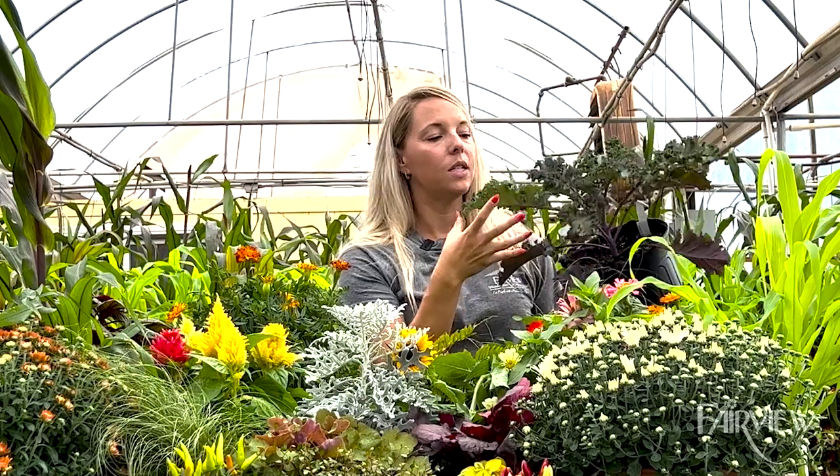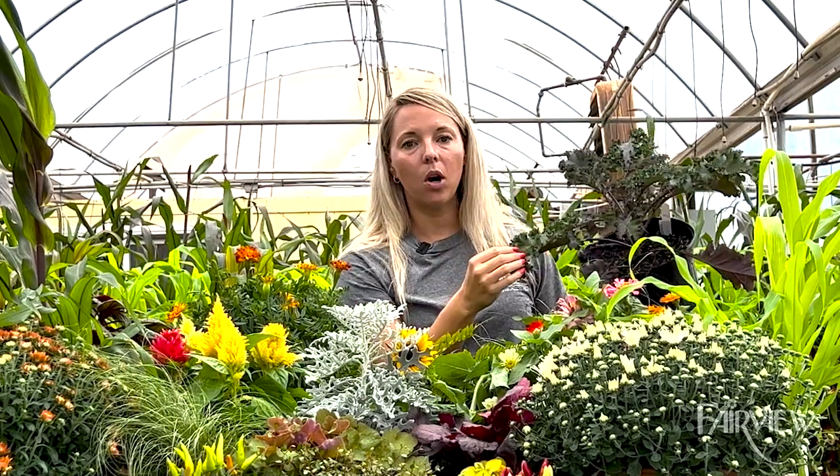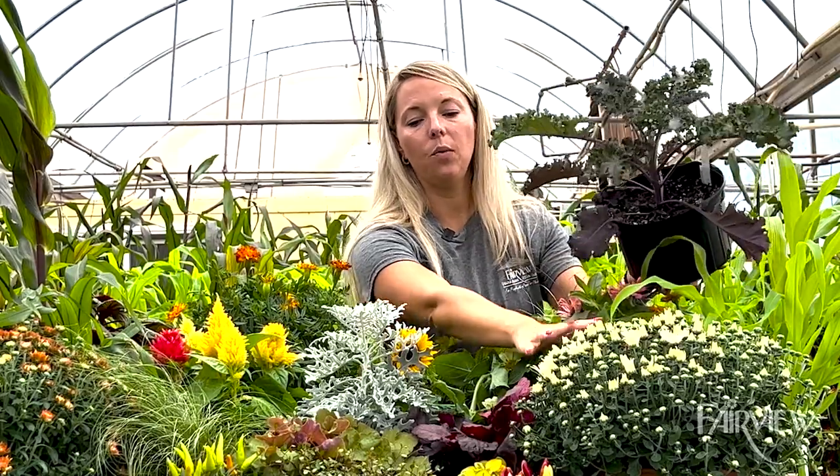An old staple — this is Red Boar kale with a beautiful curly leaf and purple stem. It pairs beautifully with your mums, and think of all of this combined with beautiful pumpkins.